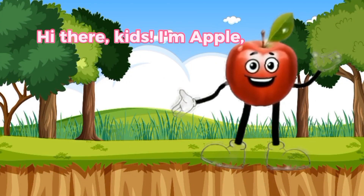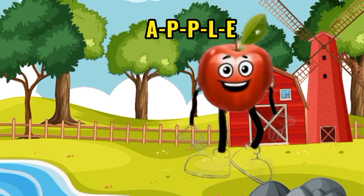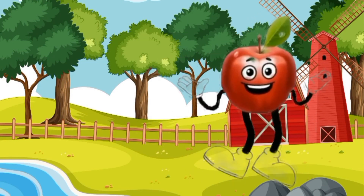Hi there, kids. I'm Apple, the crunchy and juicy fruit. A-P-P-L-E. That's how you spell me.